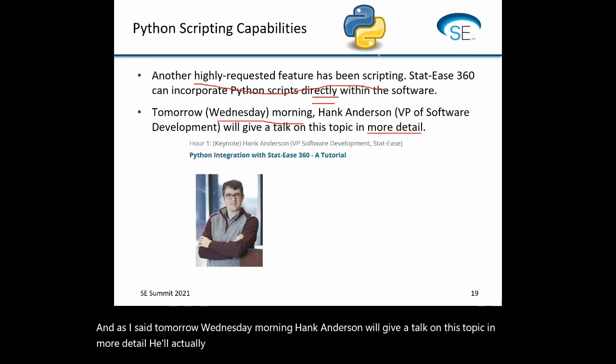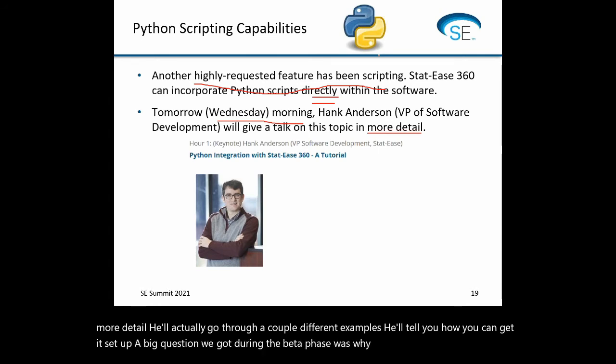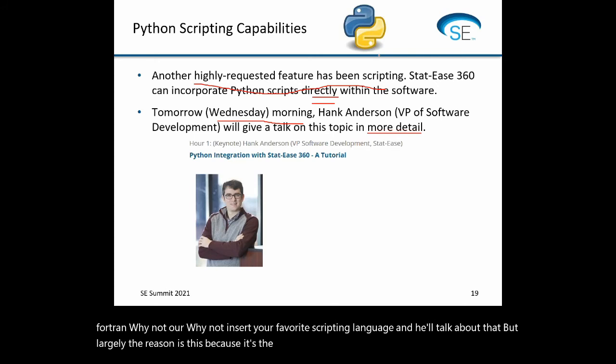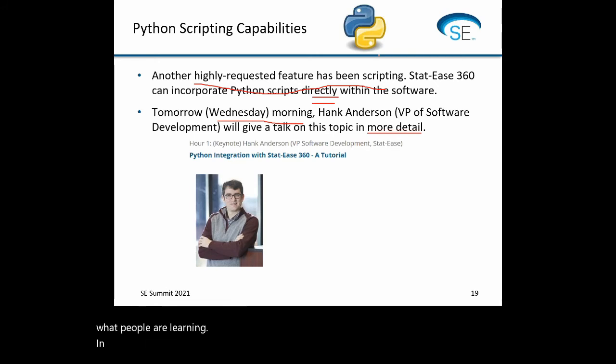STATIS 360 can incorporate Python scripts directly within the software. Tomorrow, Wednesday morning, Hank Anderson will give a talk on this topic in more detail — he'll go through a couple of different examples and tell you how to get it set up. A big question during the beta phase was 'why Python — why not R, why not Fortran?' The reason is largely because it's the most popular language out there these days, it's what people are learning in schools, and it's what's used in engineering.